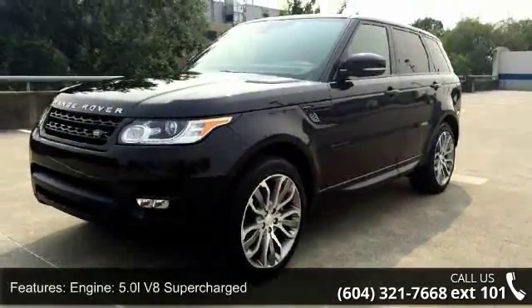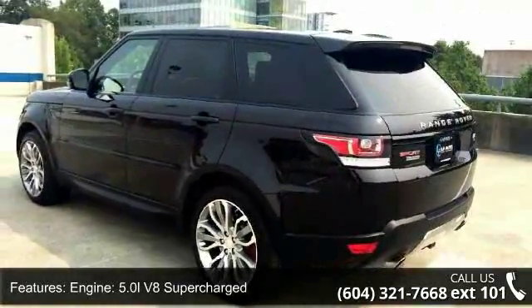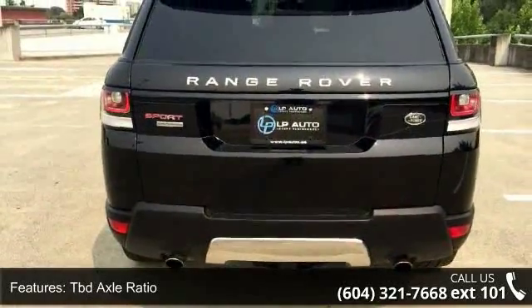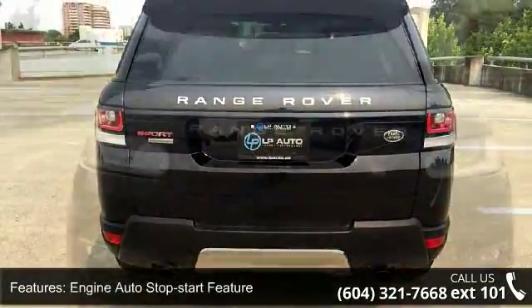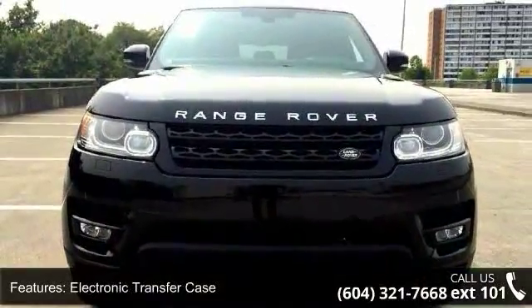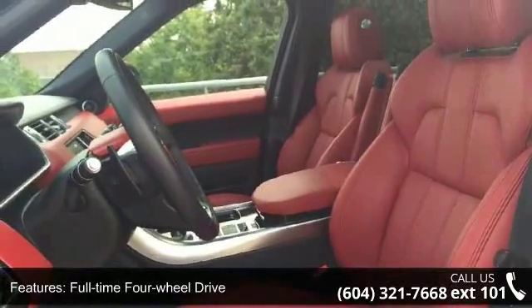This vehicle's top features include engine: 5.0L V8 supercharged, TBD axle ratio, engine auto stop-start feature, electronic transfer case, full-time four-wheel drive, automatic rear locking differential, engine oil cooler, block heater, one skid plate, and four-corner auto leveling suspension.